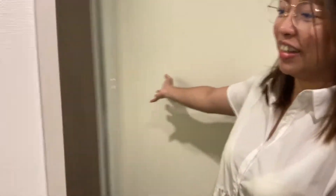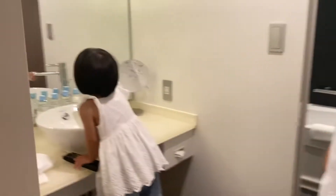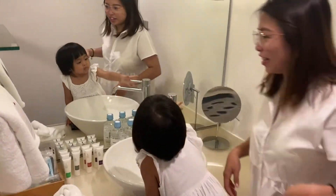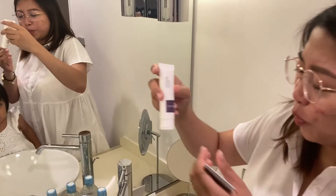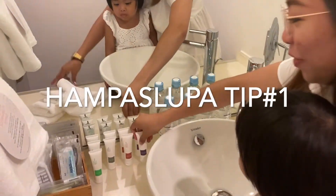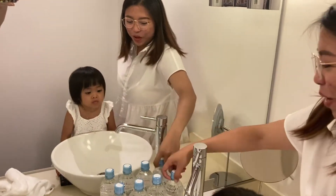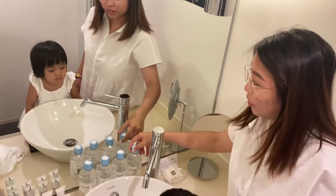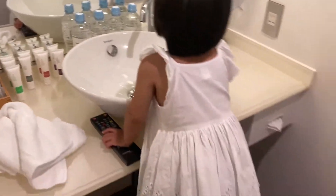Over here, we have the toilet and the vanity. They have the complimentary toiletries — Pureville. Of course, we're going to take these home. Our collection of shampoos keeps growing. There's also mineral water, toothbrush, tissue boxes, and an air dryer.